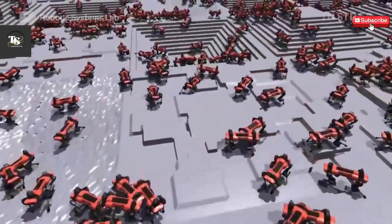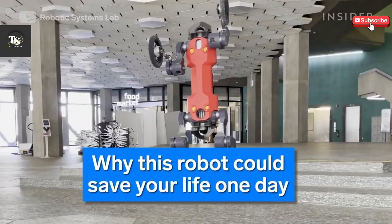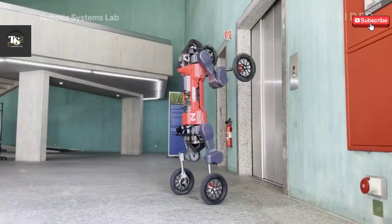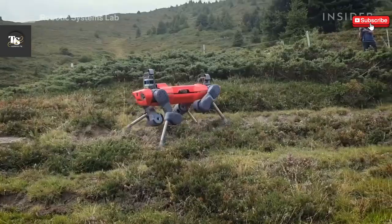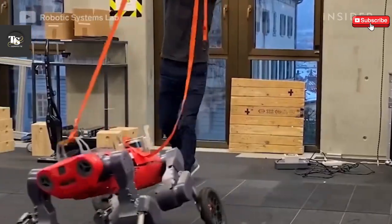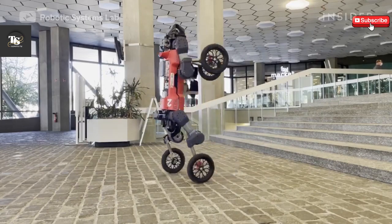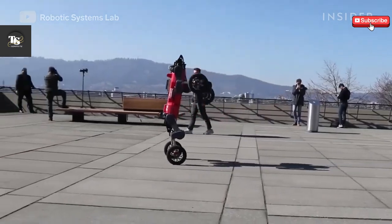To achieve autonomous navigation, the robot is equipped with an advanced sensor suite that includes GPS, LiDAR, and multiple cameras. These technologies enable it to map its surroundings, avoid obstacles, and navigate through city streets without human intervention. With a battery runtime of approximately two hours per charge, SwissMile's hybrid mobility robot is designed for practical deployment in real-world scenarios, offering a glimpse into the future of autonomous robotic solutions in urban spaces.